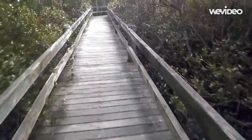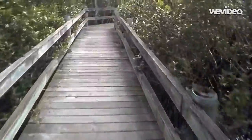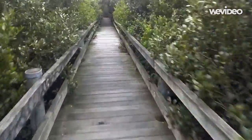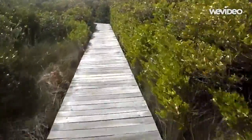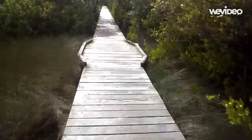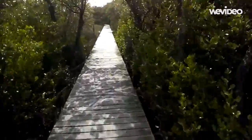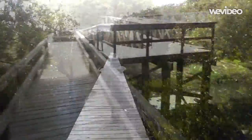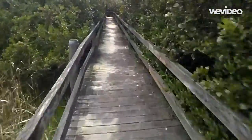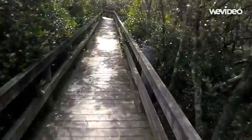So this is the boardwalk down by the river through the mangroves. That goes for a fair way, winding around through the mangrove slides. I don't know where this goes, but we'll find out.